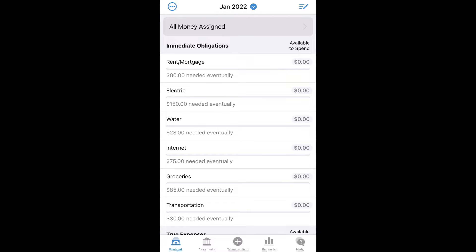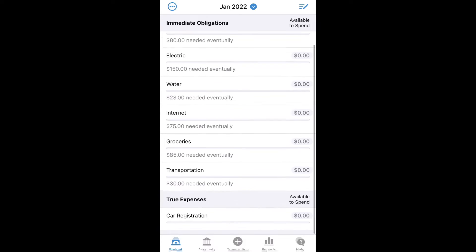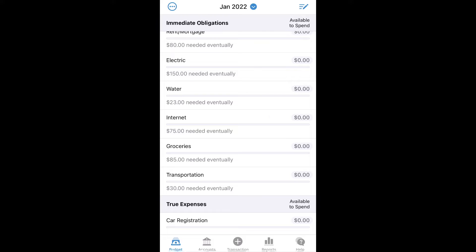We always have these things that come up every single year, yet we don't always plan for them ahead of time. In my case, it's always car registration — mine's due in December when all my other holiday expenses are also happening, so I need to start planning now.